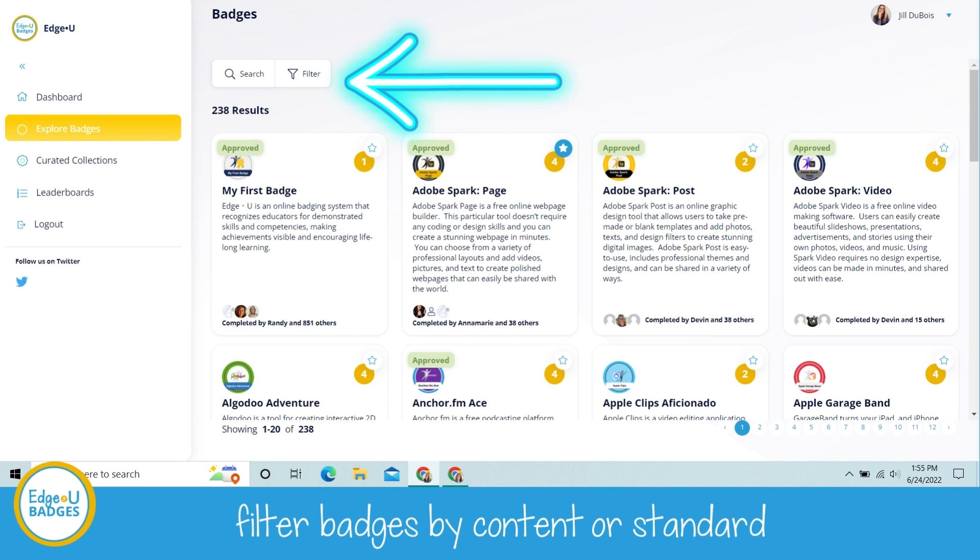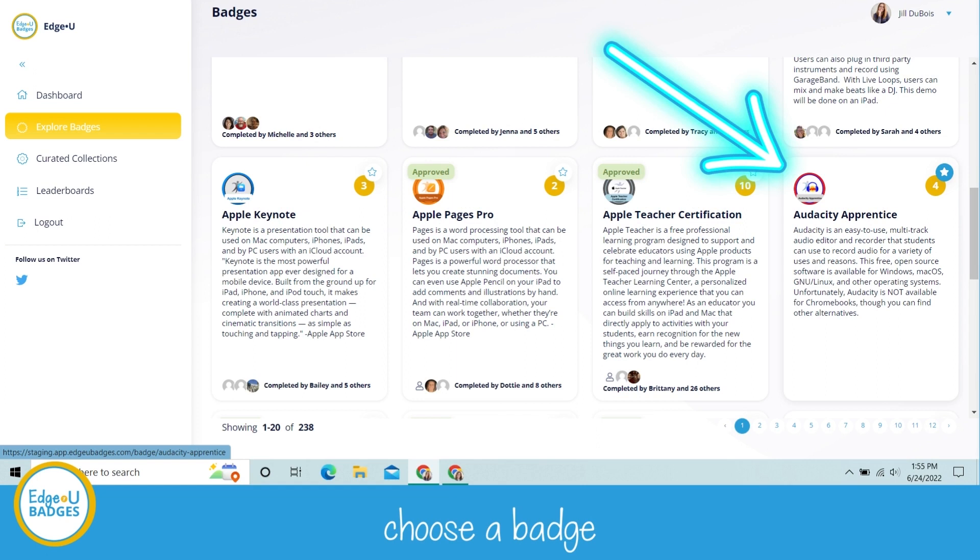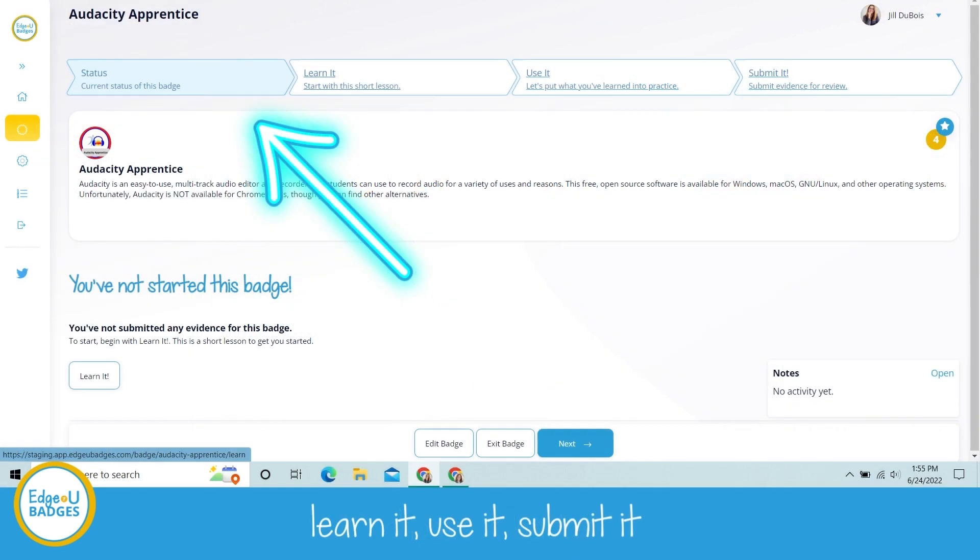Once you have selected a badge, you can click on it. The badge is going to take you to the Learn It, Use It, and Submit It page — that will give you all the information you need in order to complete the badge, including a little video that will give you a lesson showing you exactly what you need to do.